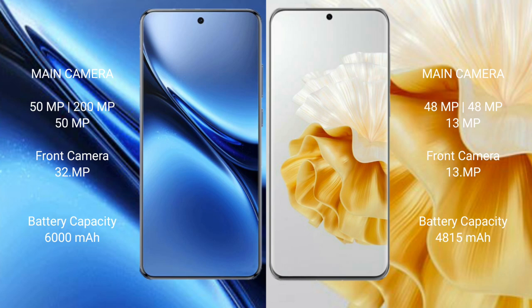The Huawei P60 Pro features a rear triple camera setup with 48MP, 48MP, and 13MP sensors.